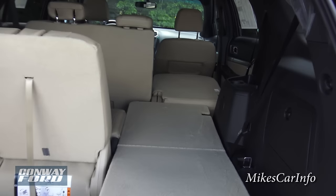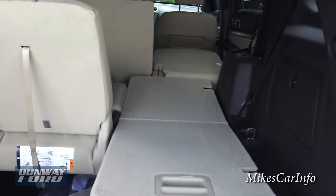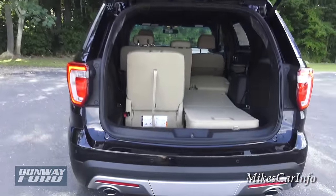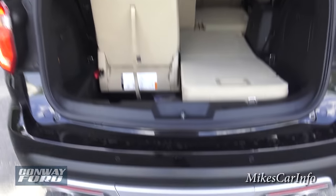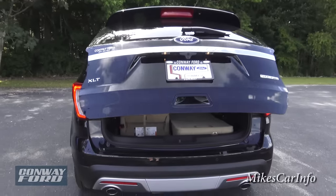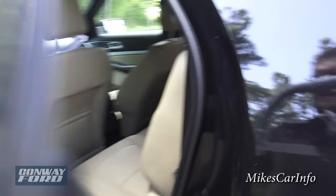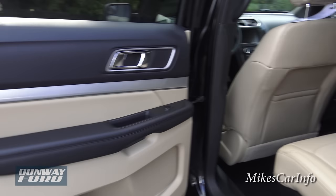It lifts back up in the reverse order, giving you all access to your seats again. And to lower this tailgate hatch, you can just kick your foot like so and it lowers back down. So it works both ways — kick your foot to open it or kick your foot to lower it.